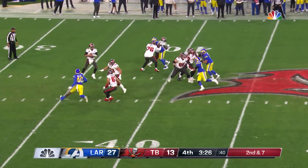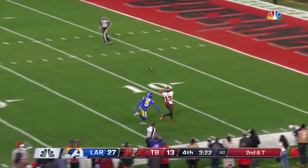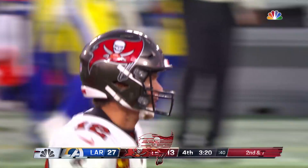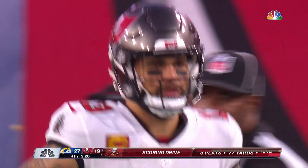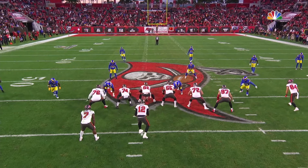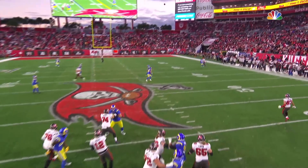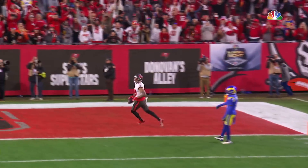Brady looking the other way, Brady going deep down the right side — he makes the catch, he's in for the score! They're going to roll the coverage over the top, and on the other side, Mike Evans is going to be one-on-one against Jalen Ramsey. Brady saw that defense roll that way, and he said, I'm coming right.